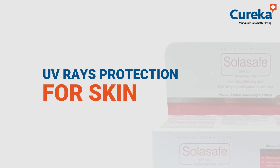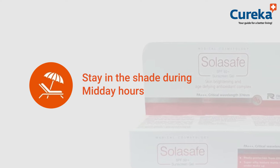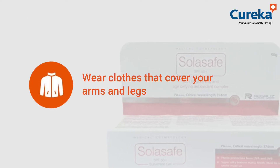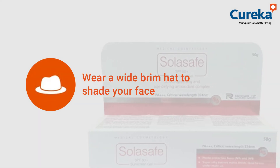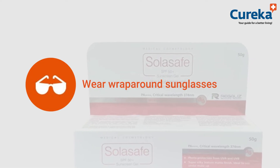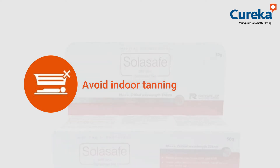UV rays protection for skin. Stay in the shade during midday hours. Wear clothes that cover your arms and legs. Wear a wide brim hat to shade your face and wear wraparound sunglasses. Avoid indoor tanning.